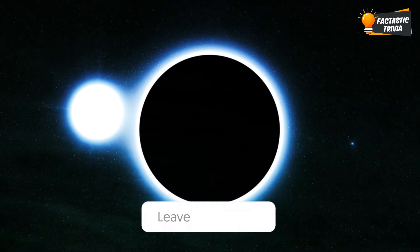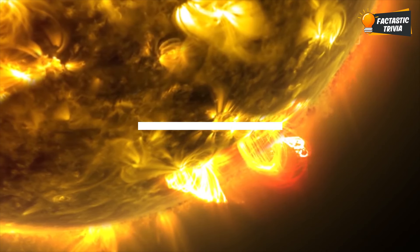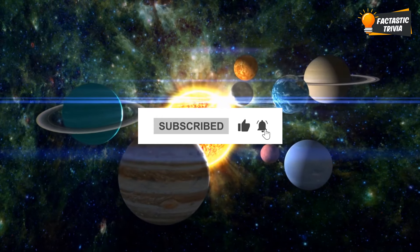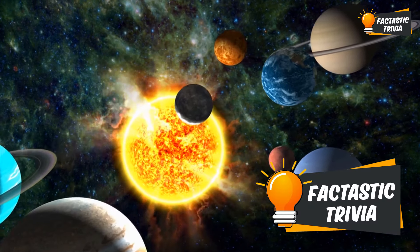Let us know in the comments which of these solar eclipse facts amazed you the most. If you enjoyed the video, don't forget to like, comment, and subscribe to our channel. Also, press the bell icon for instant notifications so that you never miss a video from Factastic Trivia.